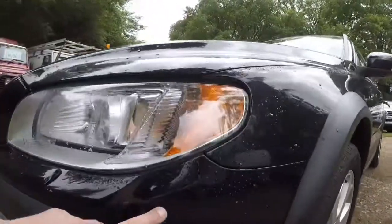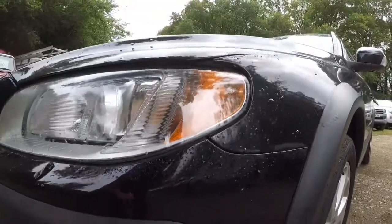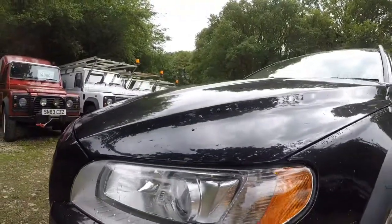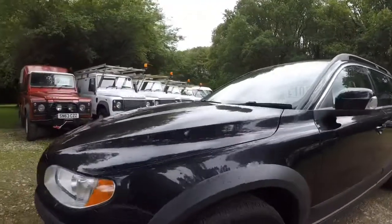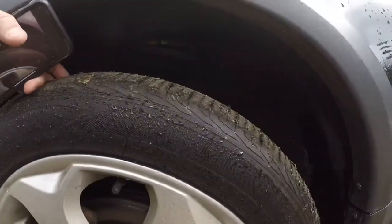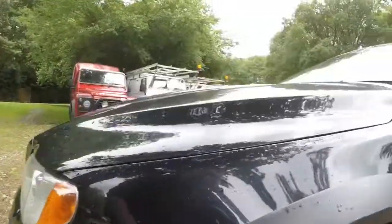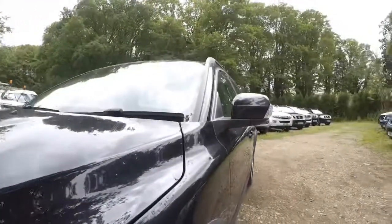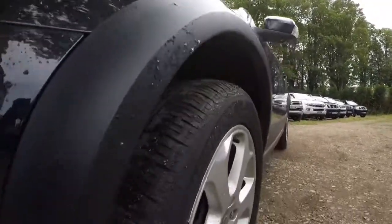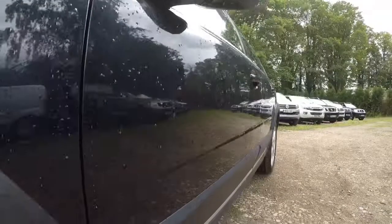Coming round to the other side, I do have a small mark here. I can't feel it on my nail, so I think that will probably polish out — it feels like the sort of thing where you've rubbed against a bush or a tree. Front corner tyre — I'd say there's about 5 or 6mm. No other marks on there at all. There's a little bit of black plastic that just needs some back-to-black on it where the sun's got to it. Looking down the side, I can't actually see any dints on this at all.